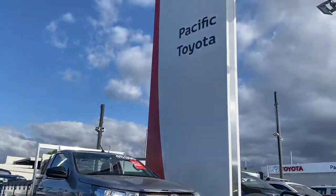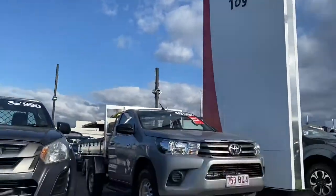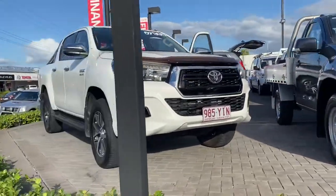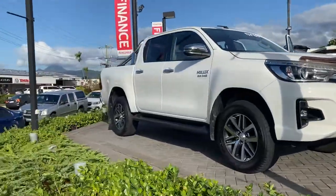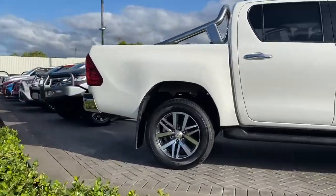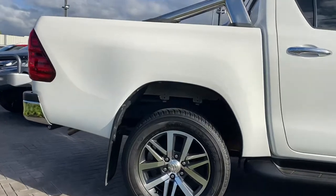Now before I start this virtual tour, let me just give you a quick tour of my yard in Cairns if you haven't been here before. Now where I'm standing, this is one of our two pre-owned dealerships, holding about 100 plus cars at a given time, making us one of the biggest pre-owned dealerships here in Cairns.